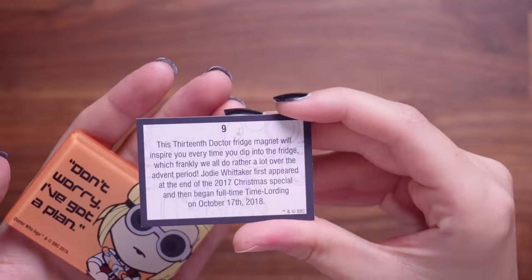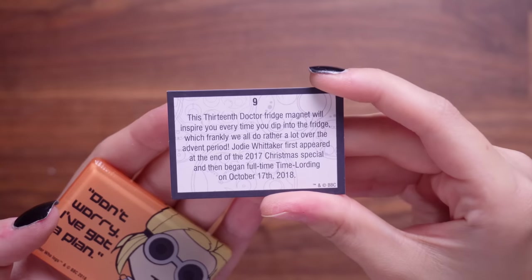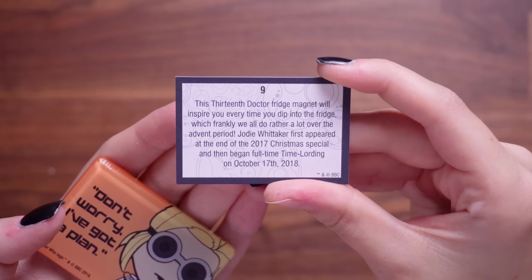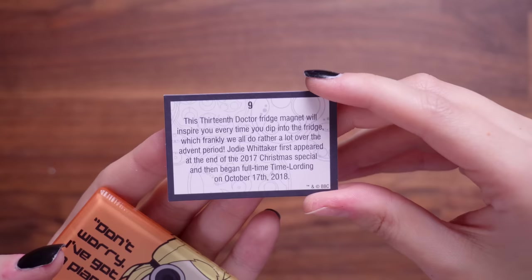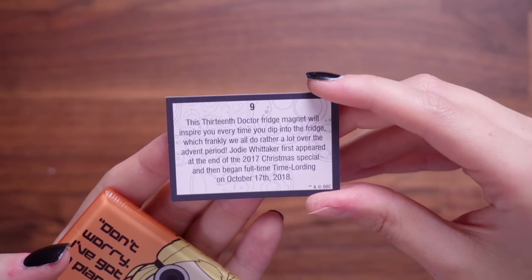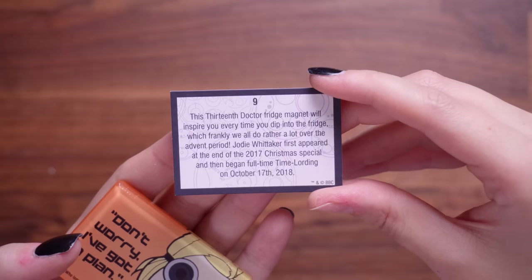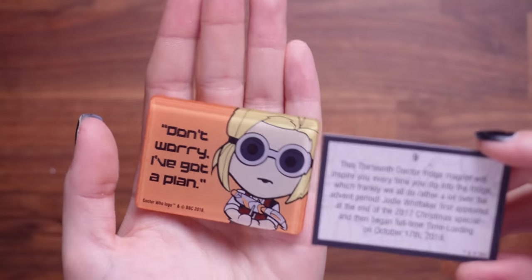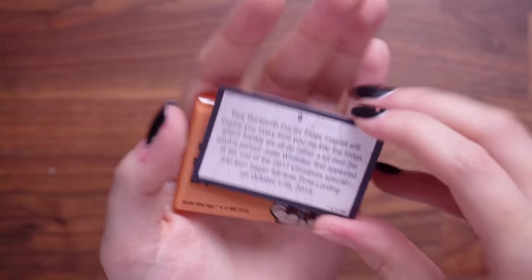This is the 13th Doctor fridge magnet, which will inspire you every time you dip into the fridge — which frankly we all do rather a lot over the advent period. Jodie Whittaker first appeared at the end of the 2017 Christmas special and then began full-time time-lording on October 7th, 2018. So there we have a little cartoon Jodie saying, don't worry, I've got a plan.